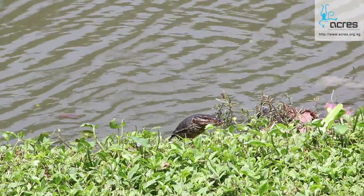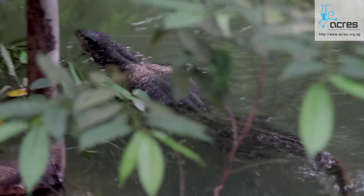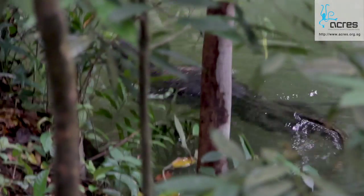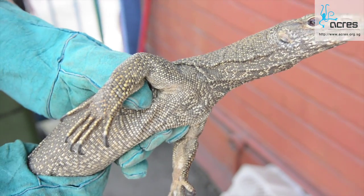Lizards tend to often scare people due to their Godzilla-like appearance and forked tongue. They are often portrayed as dangerous and evil cold-blooded killers out to attack people. But of course, this is not true. Lizards, like most other wild animals, are shy and would either flee or freeze when spotted.